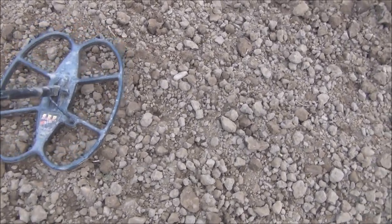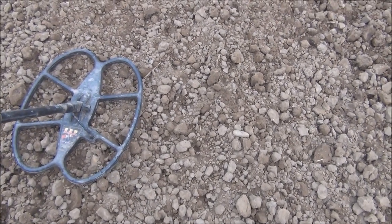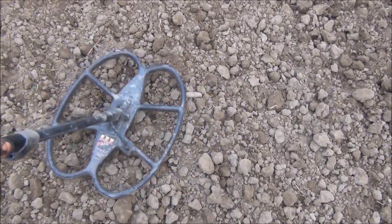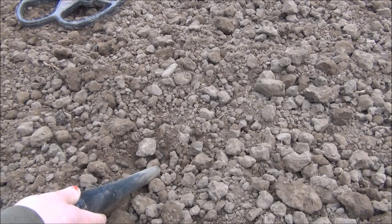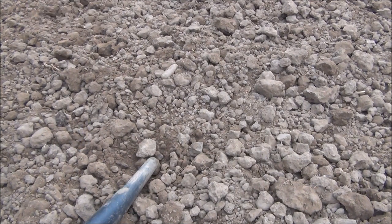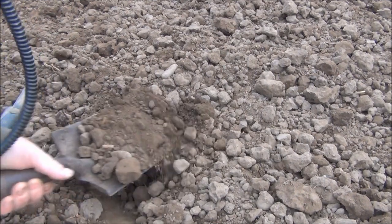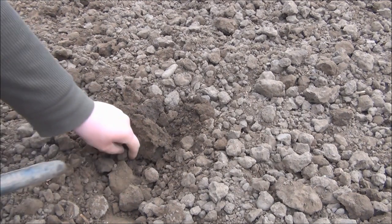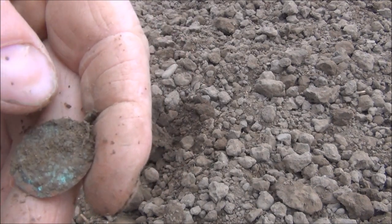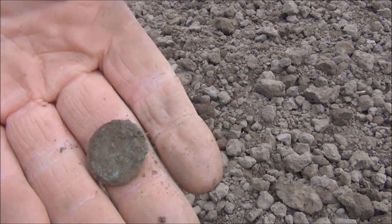It's reading 11-42 to 11-44, same that way, and it says it's about six inches deep. Well, it wasn't six inches deep, so it must be a small target. It is a small target and it looks like another coin — another old, very knackered coin which I'm not going to get any detail off at all.